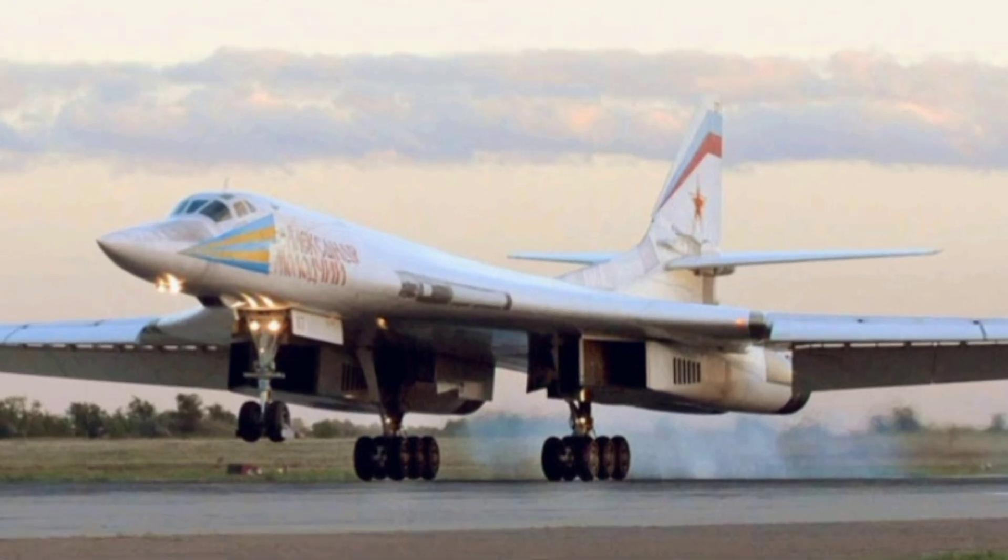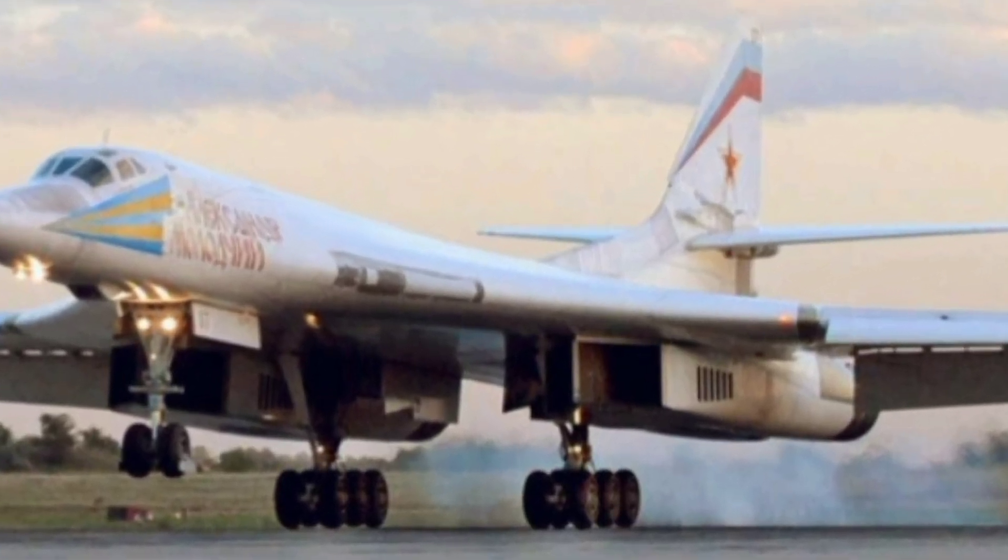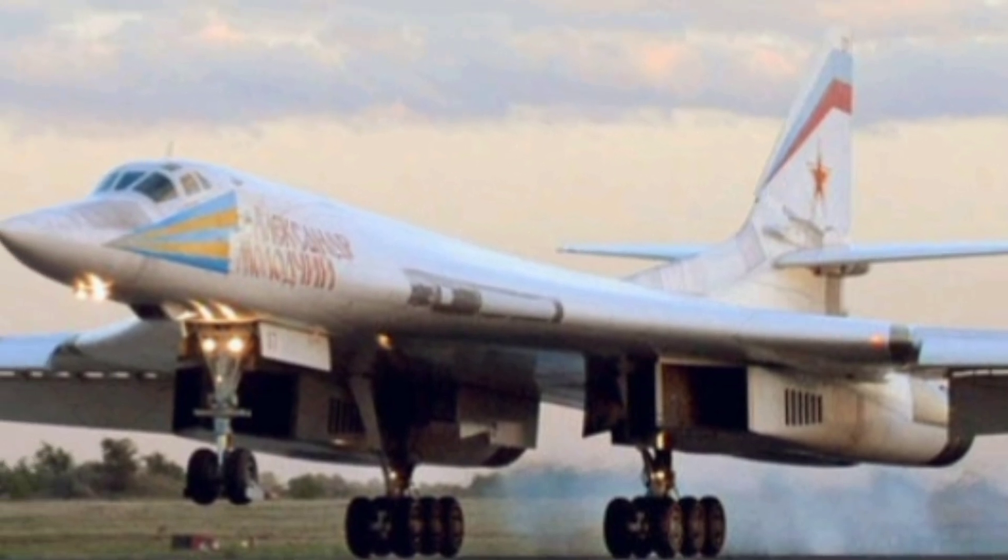Despite its massive size, the Blackjack was engineered with variable sweep wings, allowing it to adapt between high-speed supersonic flight and more efficient long-range cruising.